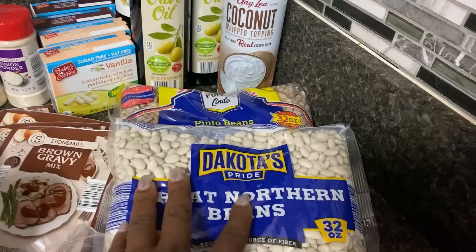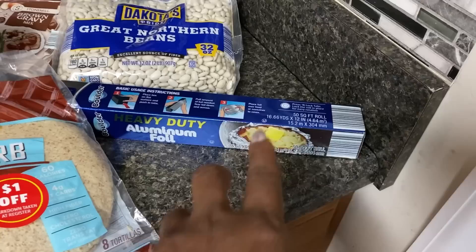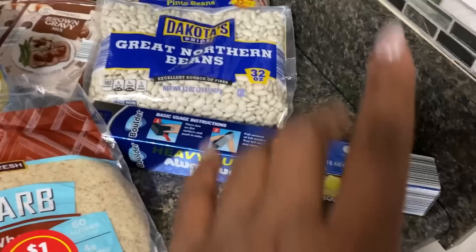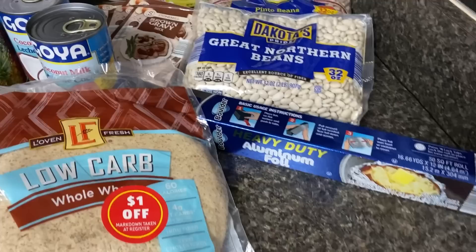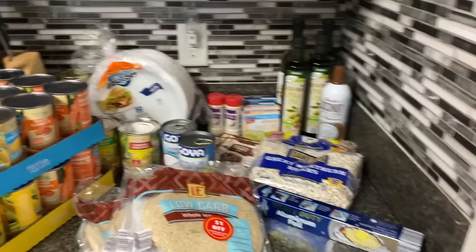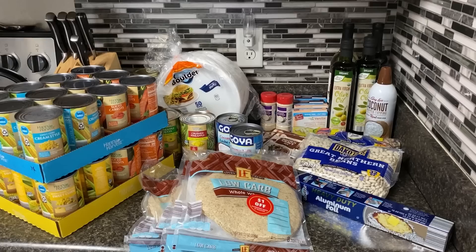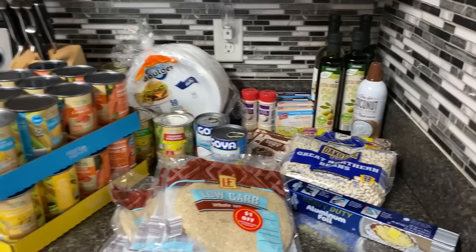I picked up some coconut milk whipped topping, which I can have on my plan. I got two pounds each of great northern beans and pinto beans. On my way out I saw a deal on low-carb whole wheat wraps — four net grams of carbs. They were marked down to $1.99 with a dollar-off ticket, so I paid 99 cents and picked up four packs for the freezer. I also got heavy-duty aluminum foil, and a bag of Pink Lady apples. I had $50 to spend and ended up spending $62, pulling the extra $12 from my summer stock-up fund, leaving me $13 of stock-up money for the rest of the month.